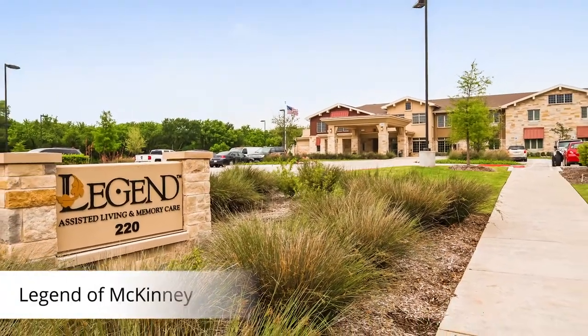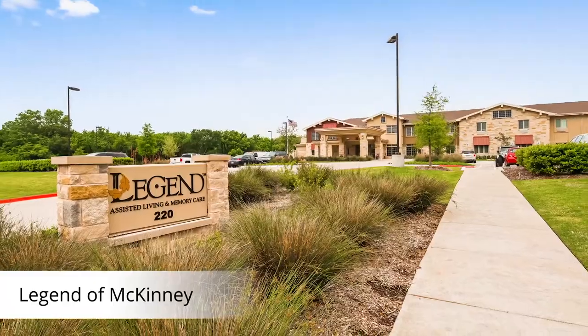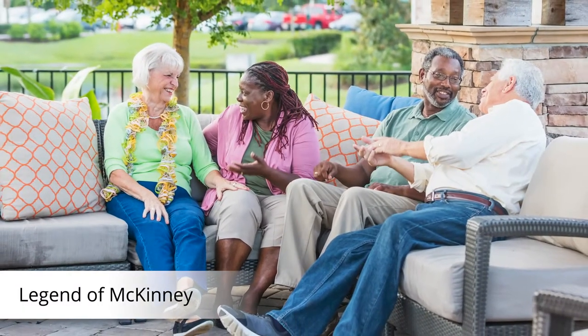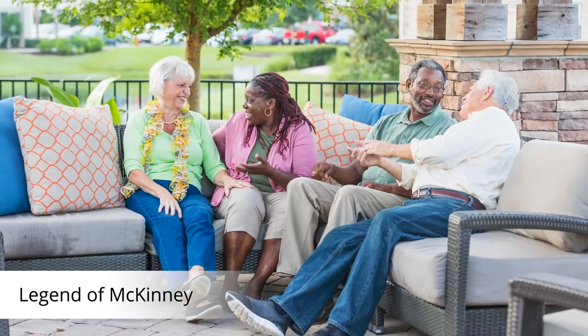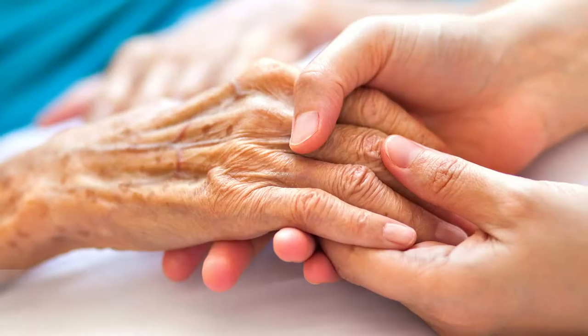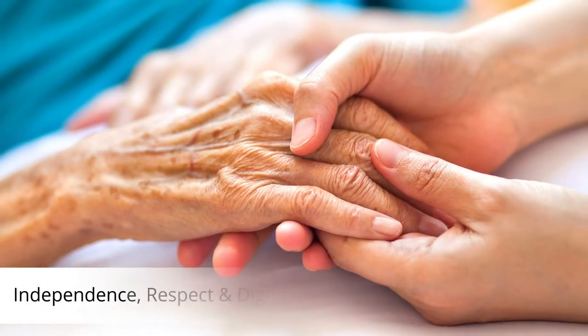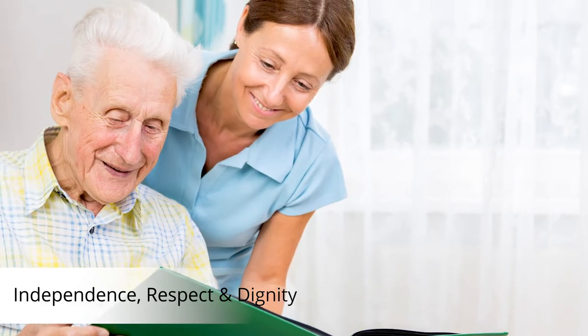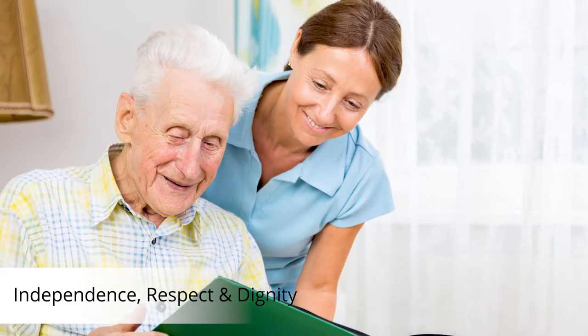Welcome to Legend of McKinney. As you experience our community, we hope to show you what makes Legend Senior Living a true expert in this industry. Our dedication and commitment to providing quality care and serving older adults spans over 30 years. Through Purposeful Design, we focus on promoting independence and treating residents with the respect and dignity they deserve.